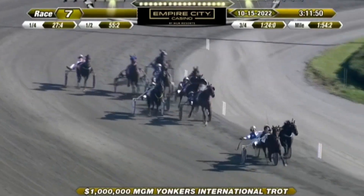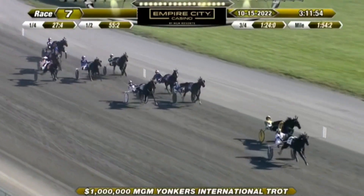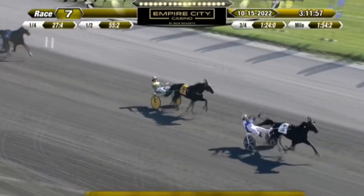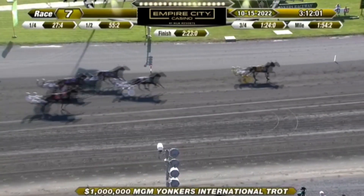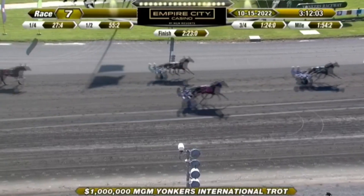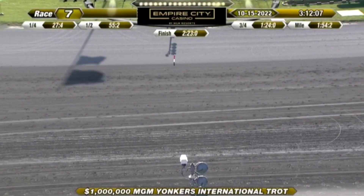They're into the stretch. On the outside from Norway, Coke Steel is taking the lead and is kicked away from Back of the Neck in deep stretch. Norway's got it with Coke Steel, one by four. Back of the Neck second from the U.S. It's Academic from the U.S. was third. And Love by the Masses — 2:23 for the mile and a quarter.